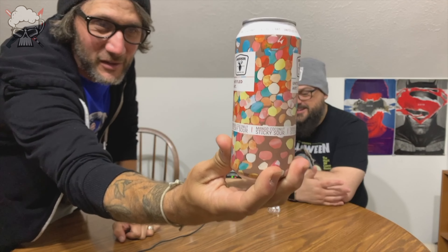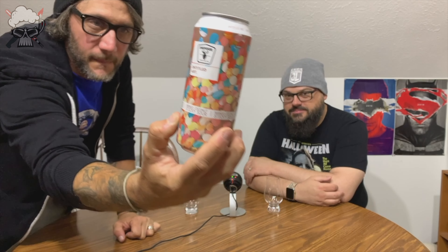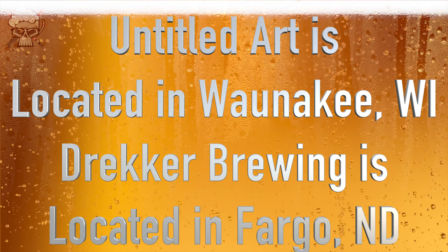This one is called the Mango Coconut Sticky Sour — all of that just sounds delicious. The label is very mundane and boring. It's brewed and canned by Untitled Art and Drekker Brewing in Wanakee, Wisconsin. These are two breweries I don't know much about. It's a Berliner-style Weiss ale brewed with mango, coconut, cinnamon, brown sugar, and milk sugar.